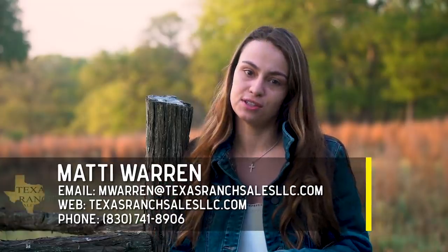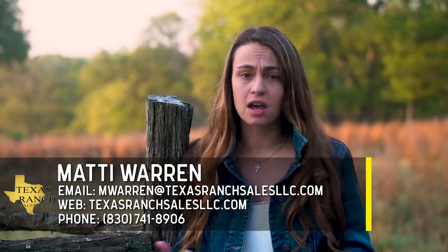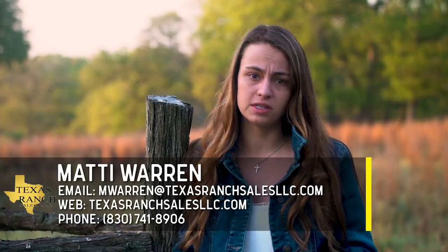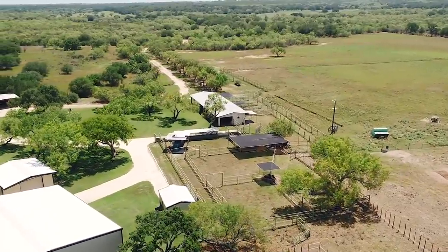This is going to be a little bit different hunting show than you're used to seeing us do. What I mean by that is we're killing two birds with one stone, because a lot of people don't know that I've also got my real estate license. So I wanted to show y'all one of the coolest ranches I've ever seen that's actually listed for sale here in Texas, and show you a hunt where I'm filling my freezer.